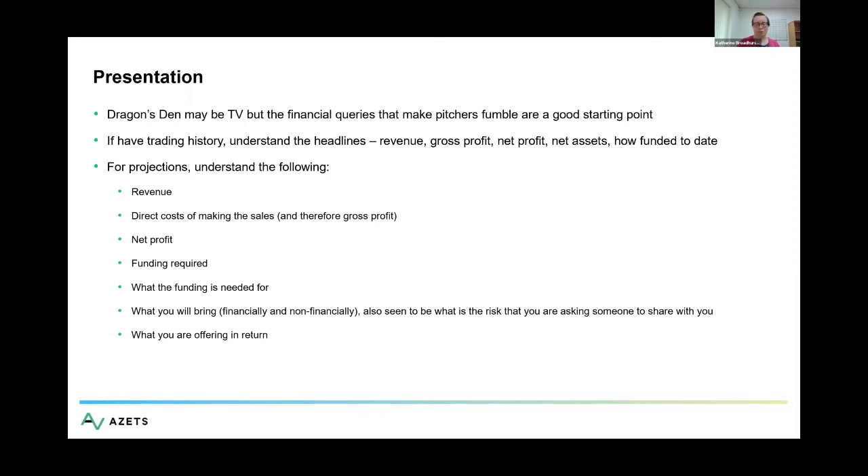For example: I've made £100,000 of sales to date. My target is to get to half a million. In order to do this, I need to undertake a promotion with a key customer I've managed to get an opportunity with. To do that, I need £75,000 of funding to buy my stock in advance so I can make my product and put it into that customer. Clearly articulate what you're trying to achieve with that money. Then, depending on the type of funding you're applying for, it comes into what do you bring, what do they bring, what's their risk, and what are you offering in return — whether that's interest or equity.